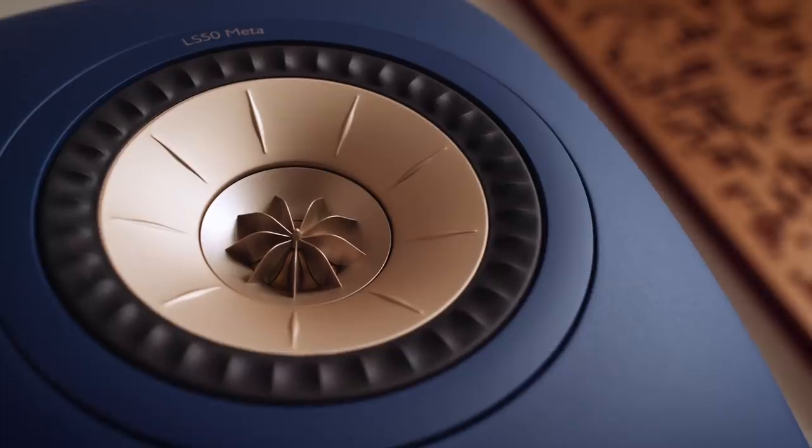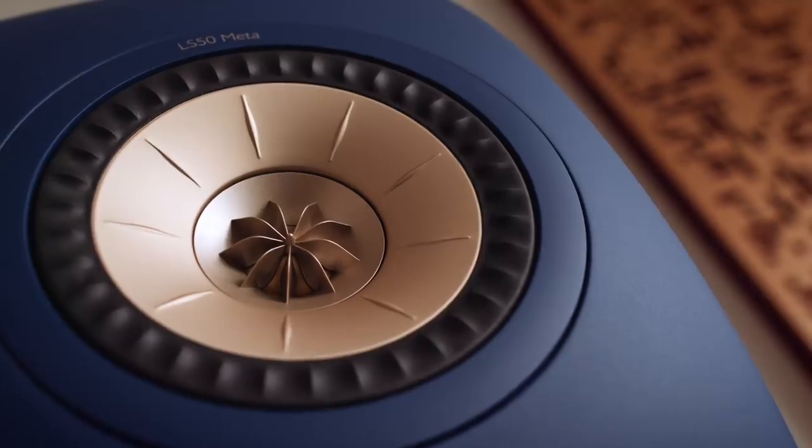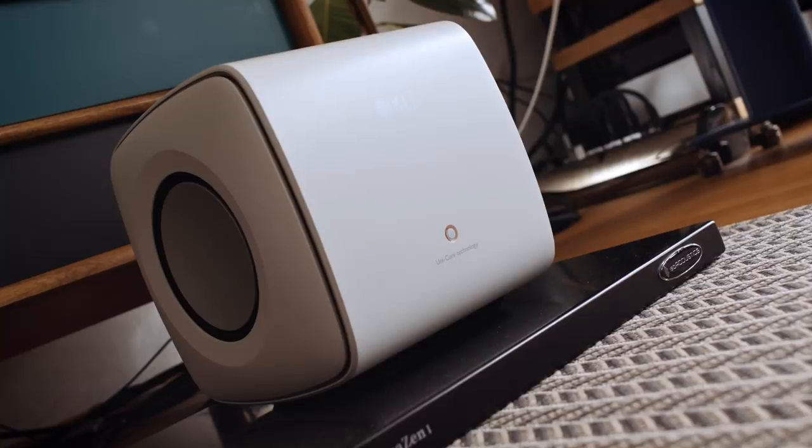With the bass management system, wherever you set the low-pass filter, a corresponding high-pass filter is applied to the speakers. The mid-bass driver on a two-way like the KEF LS50 Meta is no longer being asked to handle all the low bass it normally would from a non-high-pass-filtering amplifier. That translates to a more expressive midrange and greater ease. With the sub in play I get more ease out of the LS50 Metas because they're high-pass filtered — and for me that's a total win.